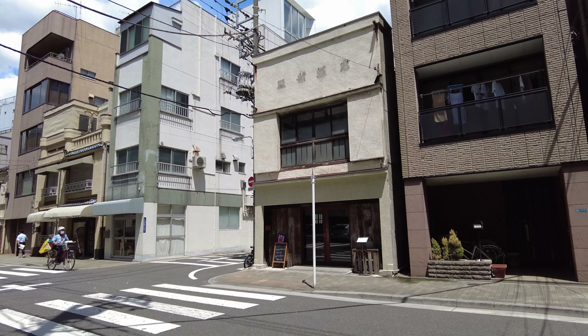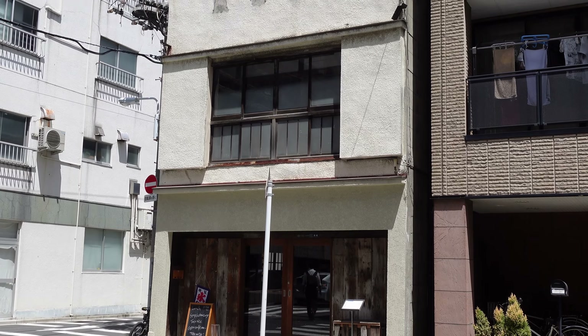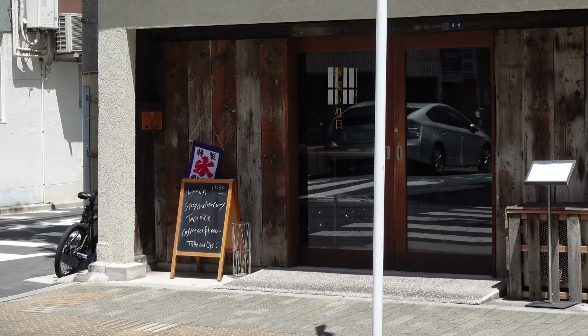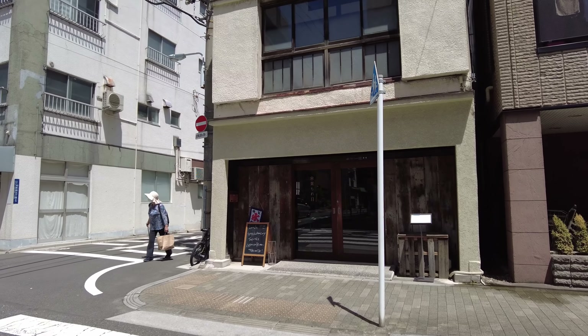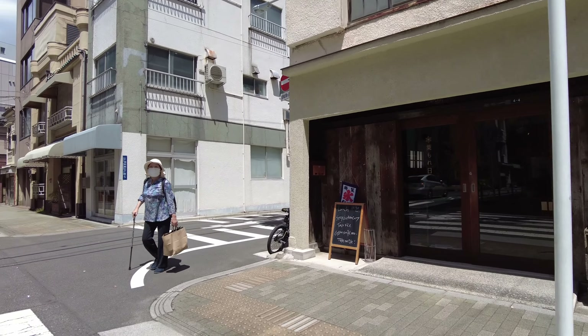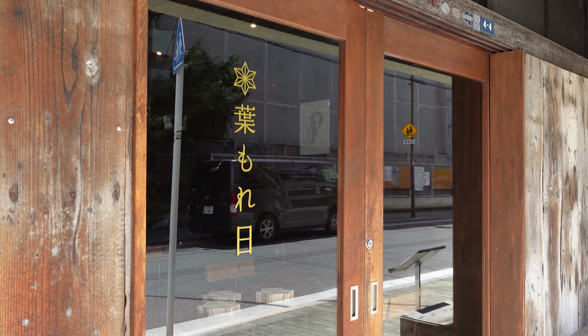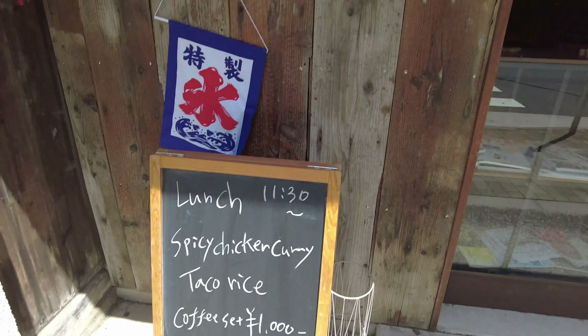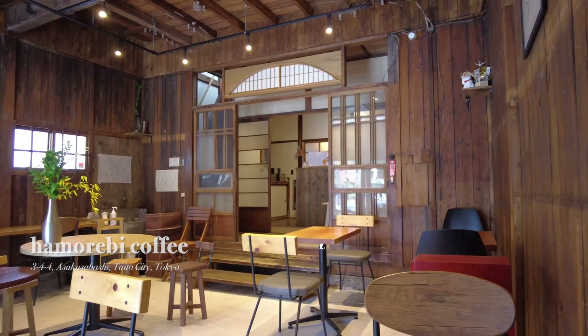Next up, we're heading to a quaint cafe in Asakusa — a place that probably needs no introduction. It's easily accessible: about 35 minutes from Shibuya Station on the Ginza Line, 25 minutes from Shinjuku Station, and 20 minutes from Tokyo Station. One thing to remember in Asakusa: while there are many affordable dining options, eating while walking is a no-no — make sure to use the designated spaces or enjoy your food in front of the shops.